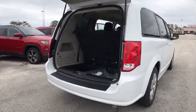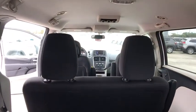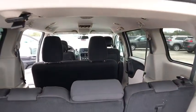Stability control, traction control, keyless entry, anti-lock braking system, steering wheel audio controls, power steering, adjustable steering wheel, floor mats, four-wheel disc brakes, cruise control.